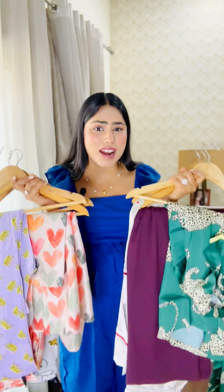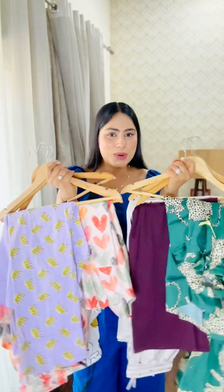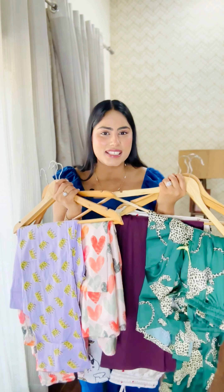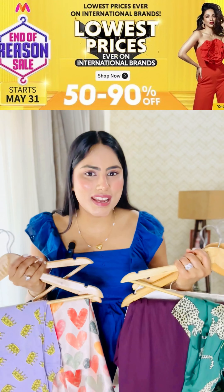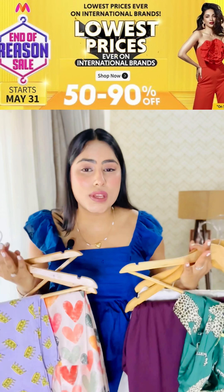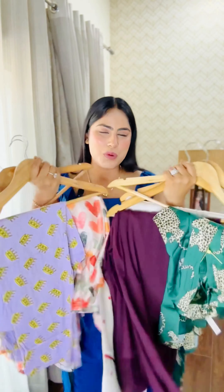So from the title you would have guessed that today's video is all about cute, comfortable, affordable night suit sets from Myntra. All of these sets are under thousand rupees. Plus Myntra's end of season sale is live where you can get 50 to 90 percent off and shop international brands at the lowest prices ever — so this is the best time to shop from Myntra.